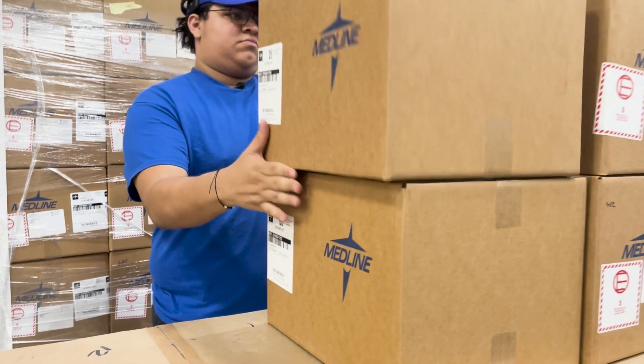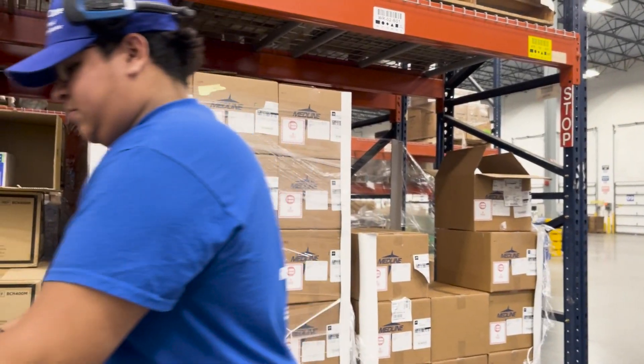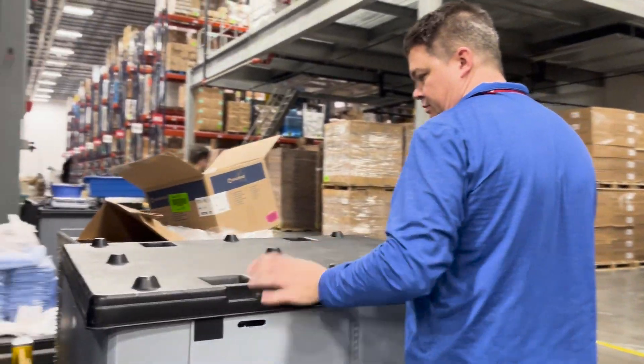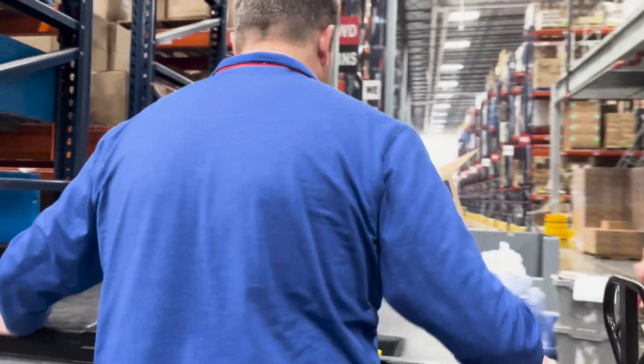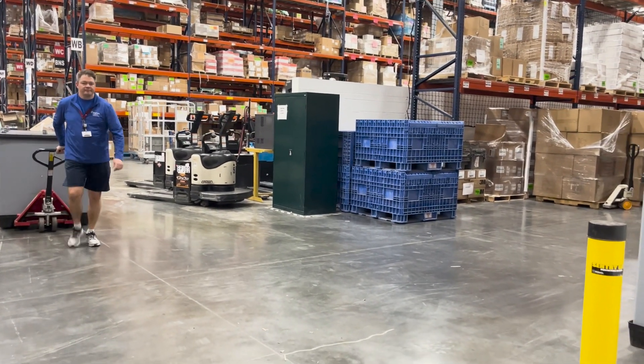In our previous process, team members would build large carts with six to eight big large totes per cart, and they would traverse our entire picking area, pushing and pulling heavy carts up to 300 pounds at a time.